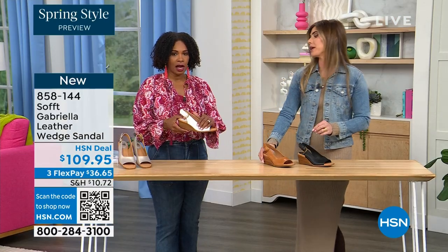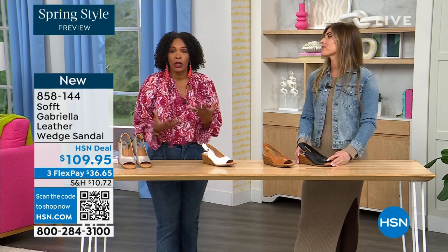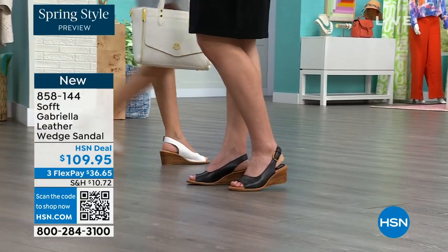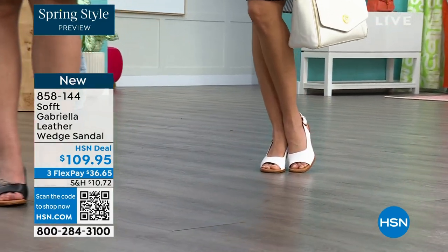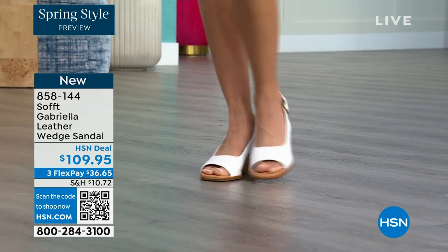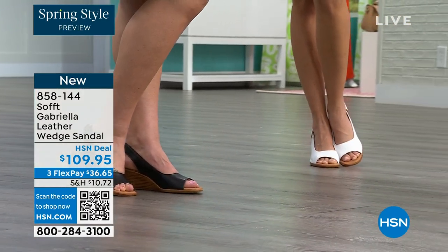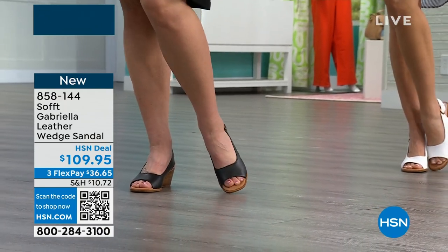With a shoe like this the slingback gives you support so you're not flipping and flopping. You've got a nice little peekaboo toe — it's not a large toe opening, just a little feminine peekaboo. So it's more feminine and not too strappy looking. You still have a lot of the support of a slingback with more coverage on top of your foot. The heel is two and a half inches — not a super high heel, enough to give you that calf pop so the legs look good.